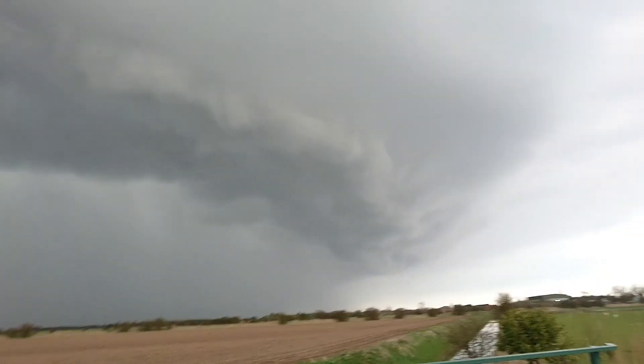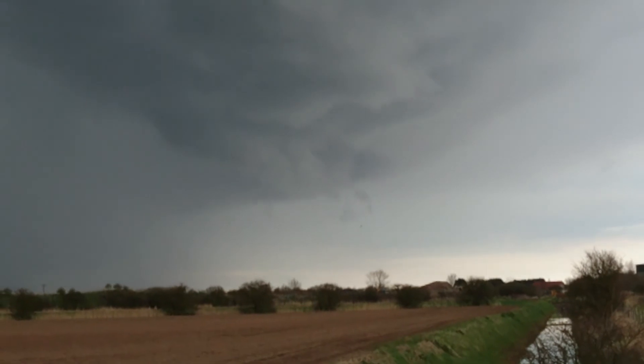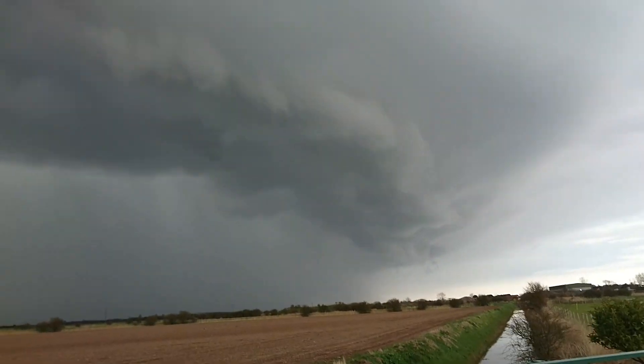Look at this — it's bringing up some scud. I can see some over there if you can focus. Some over there, it's starting to suck up.